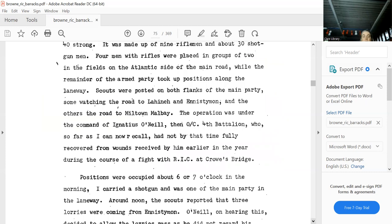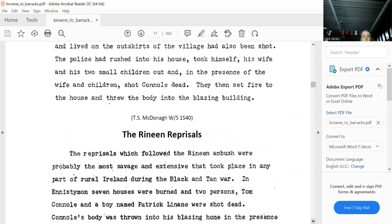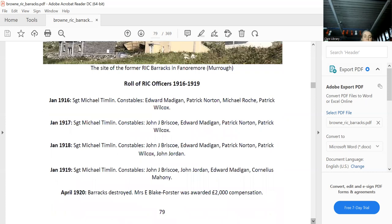Fanore is in the Ballyvaughan district. You can see it on the map — there it is, the Constabulary Barracks. It took a while to find, but there it is. Here are all the officers. The barracks at O'Morach, as it was called, and here is how it was burnt down and the compensation paid.